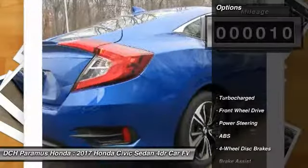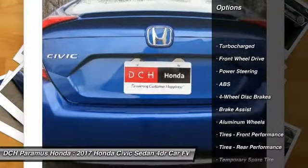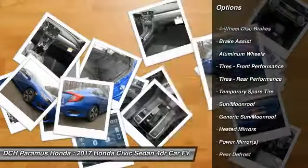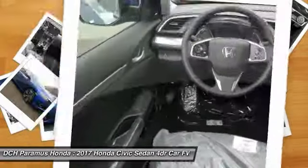Here are some of this vehicle's great options: keyless entry, steering wheel audio controls, anti-lock braking system, remote engine start, Bluetooth, and power steering.